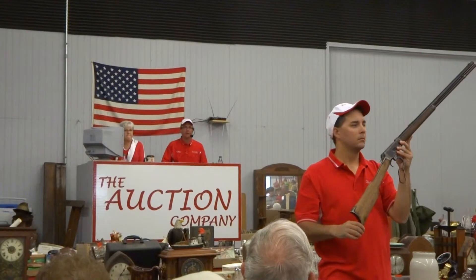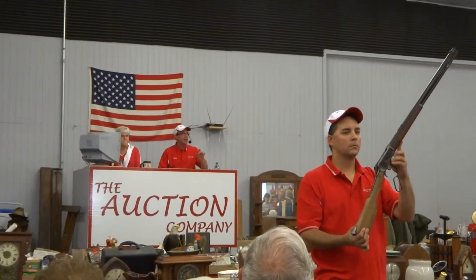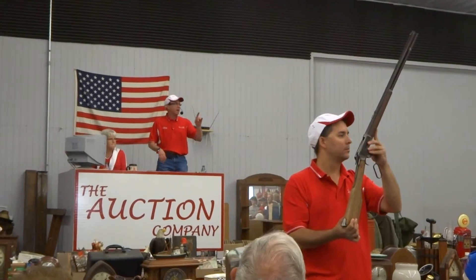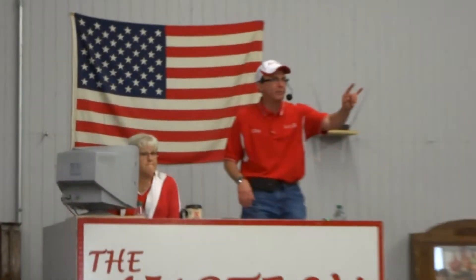500. 600. We've got five now — $600. $700. You're less than half of book value, FYI.